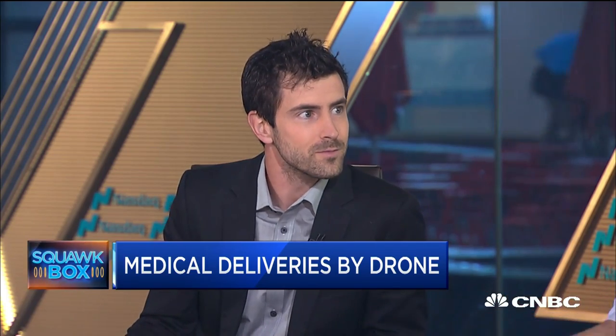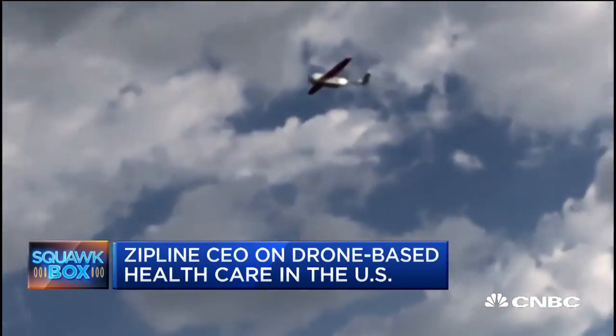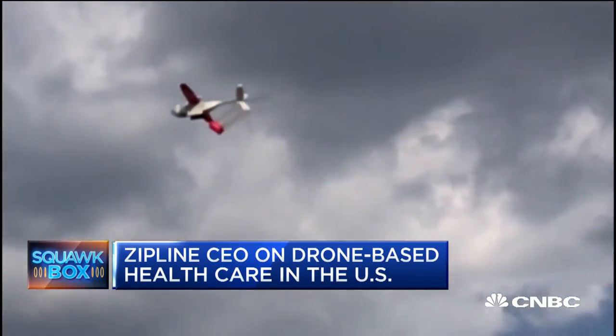The Rwanda government has given you a path to do this, but the U.S. is a lot more complicated. A lot of people assume that rural healthcare is only a challenge in developing countries, but that's actually not the case. Critical access hospitals in the U.S. are closing at a record rate, and the U.S. has the highest rate of maternal mortality in the developed world. We're partnering with the Department of Transportation and the FAA, who are looking at Rwanda as a role model and asking how we bring this here.